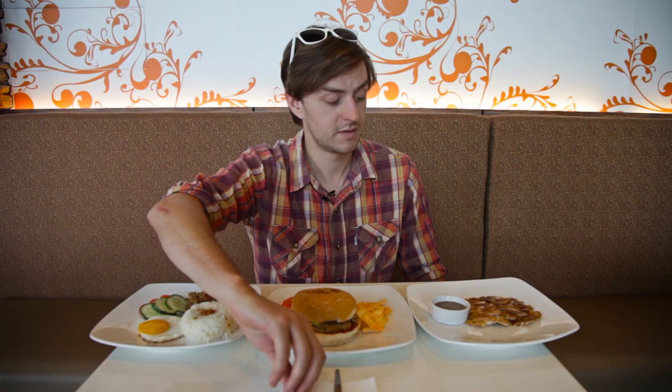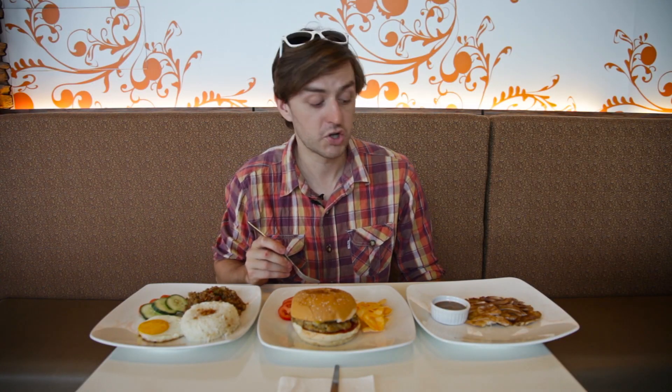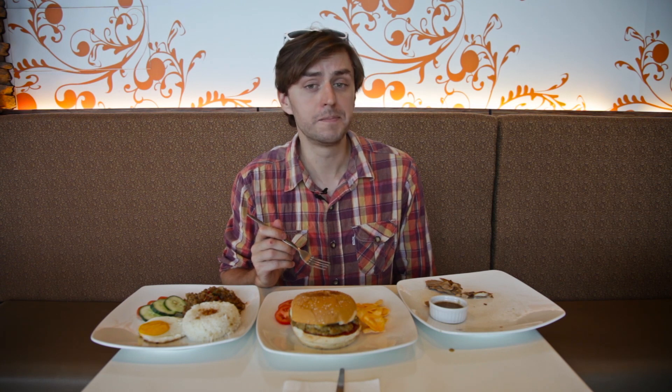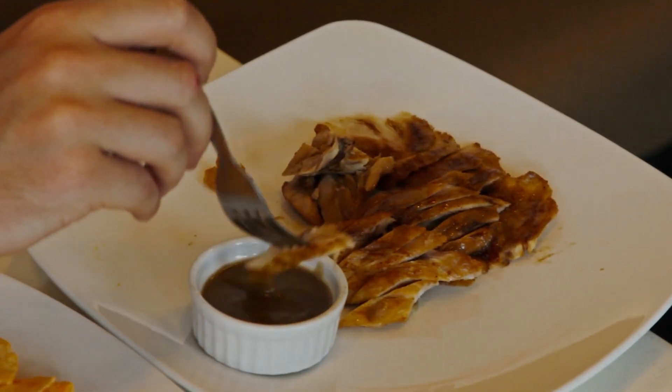So I'm going to try the Crocodile Lechon. Mmm, that is damn good. I will write home to my mother about how good this was. Zesty, tangy, very tender, smoky — just all the great qualities you look for in good meat.